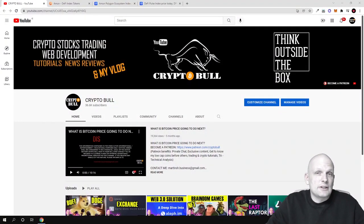Hello guys and welcome to CryptoBull. In this video we are going to review one project which is building index tokens. Index tokens in general are tokens which combine many investment tokens under them, and today we will be talking about DeFi index Amun.